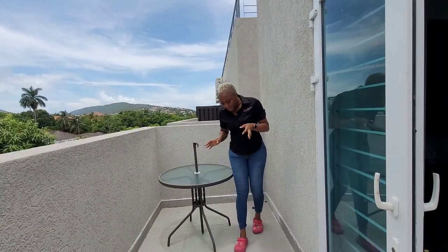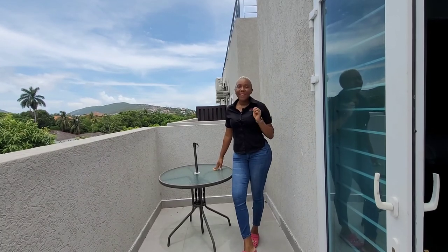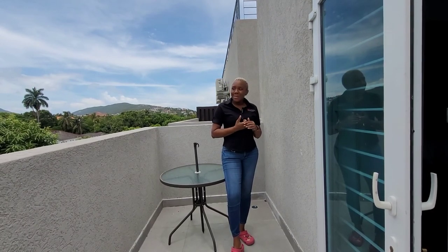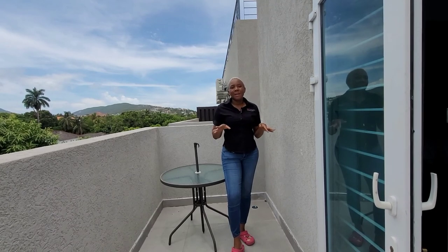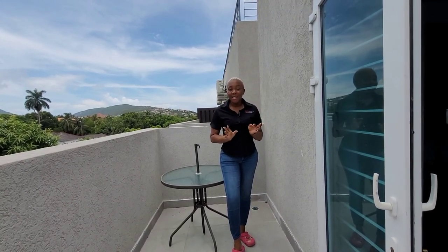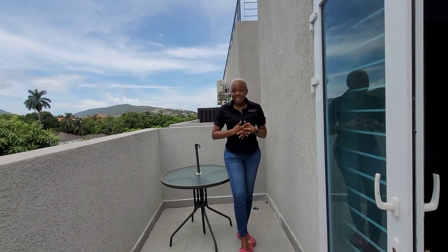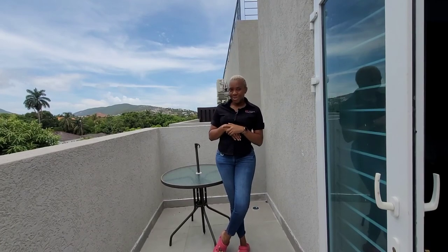My favorite part of this apartment is definitely the kitchen — it gives me that open feeling where you can just come in and whip up something nice. What was your favorite part? Remember, you can contact me and I'll arrange a viewing for you. This apartment won't be around for long — it will go pretty fast. Contact me, we can arrange a viewing and you can put in an offer. If you want to get your property listed by me, my contact details are right here and in the description below. Thank you so much for tuning in — have a good day!